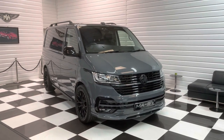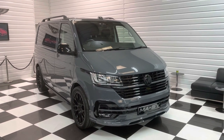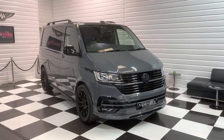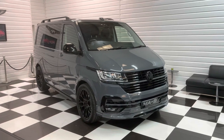You'll find 20 plus photos and a full written description on our website martinatkinsonvans.co.uk. We do have finance facilities and we welcome part exchanges. So if you're interested please do get in touch. Thanks for watching.